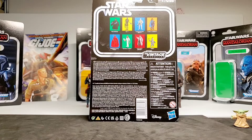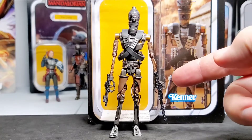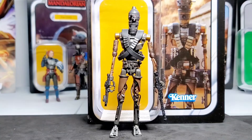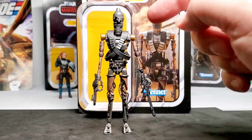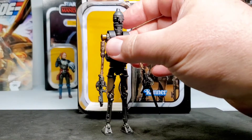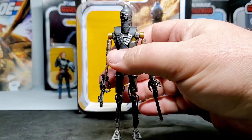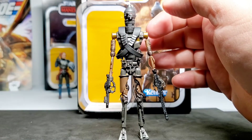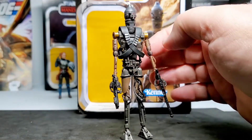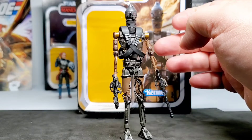IG-11 is out, and he comes with two accessories: a modified pulse cannon and an E-11 blaster. He has finger-like hands and you have to finagle the fingers to hold the guns. He has a bandolier in soft plastic with a nice leathery feel. The articulation is awesome — he has elbow joints, knee joints, and ball joints for his shoulders.